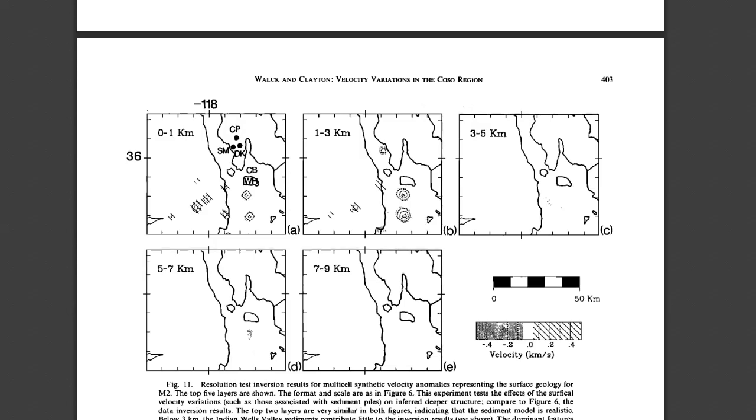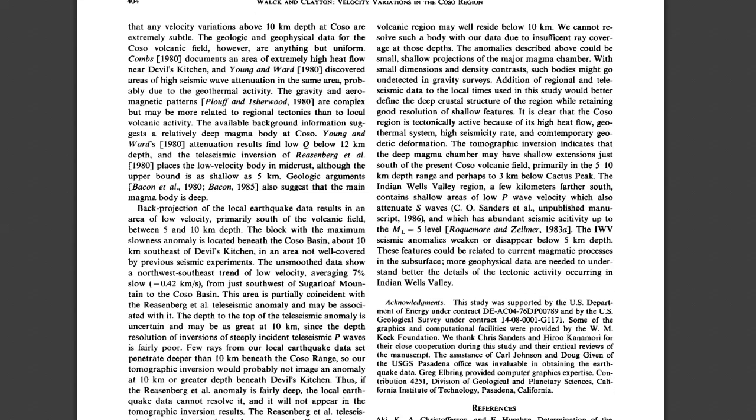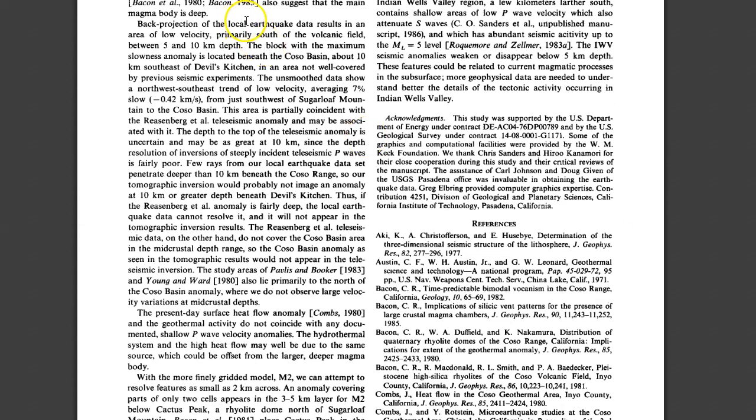Let's go to the 1987 publication. From the text: 'Back-projection of the local earthquake data results in an area of low velocity' — remember, seismic waves traveling through magma slow down a lot, which is how they image magma reservoirs like an ultrasound. 'Low velocity primarily south of the volcanic field between 5 and 10 kilometers in depth. The block with the maximum slowness anomaly is located beneath the Coso Basin about 10 kilometers southeast of Devil's Kitchen. The unsmoothed data show a northwest-southeast trend of low velocity, averaging seven percent slow from just southwest of Sugarloaf Mountain to the Coso Basin.'